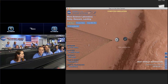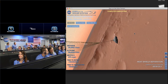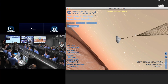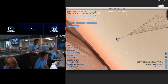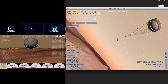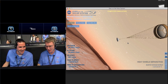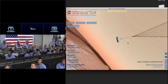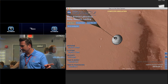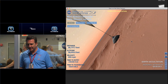Parachute deploy. The thrusters have been re-enabled. We will control our attitude on chute. We are decelerating. Wrist mode under parachute. We are at 150 meters per second. Dynamics phase. Risk mode dynamics. Risk mode is nominal. We are at 9 kilometers and descending.